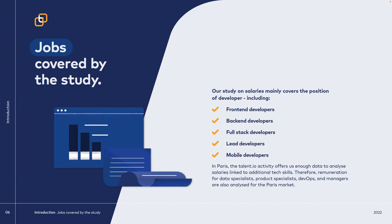Being a developer is a very global term, since there are different roles you could cover when it comes to development. Based on the position of a developer, the tech salary report has decided to base their report on front-end developers, back-end developers, full-stack developers, lead developers, and mobile developers.